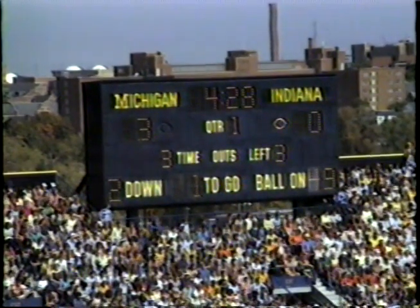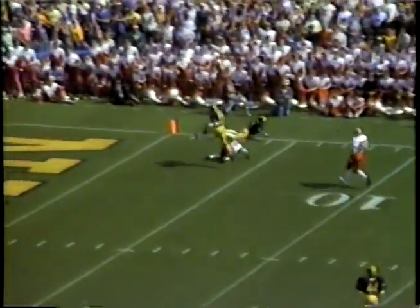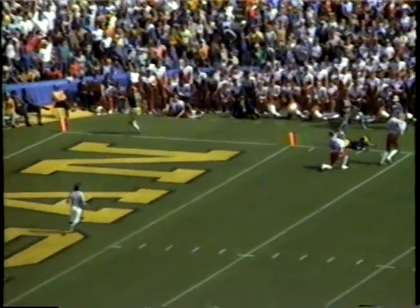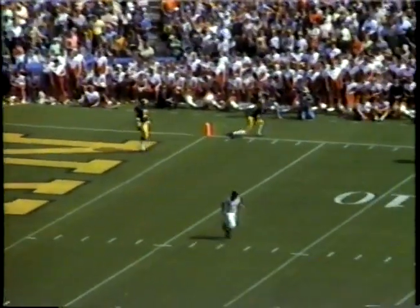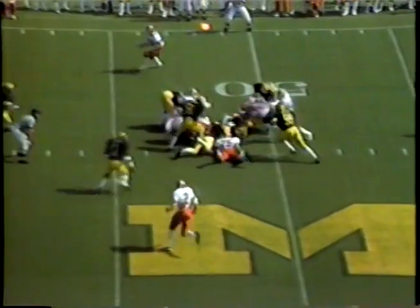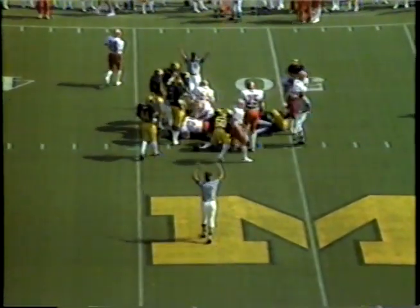Here we are with second and one. Laufenberg to throw — arches one down here for Gunn, and it is incomplete as Gunn and Evan Cooper were going step for step. Both went down. Both looked at the official possibly expecting a flag, but there was none forthcoming. And they'll go this time with the tailback, and he goes for a first down close to the 47-yard line.